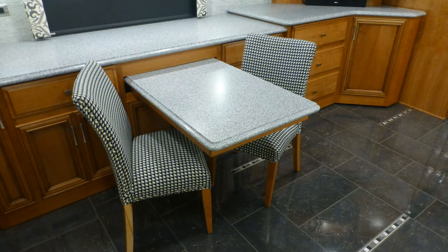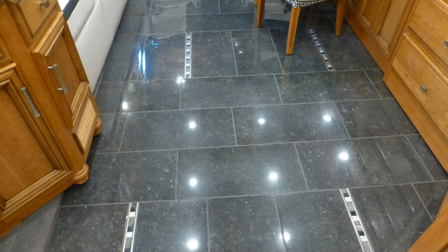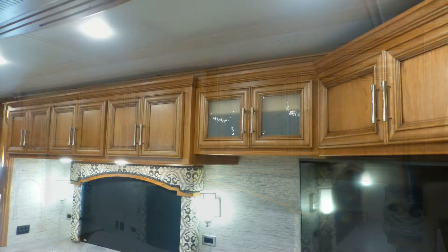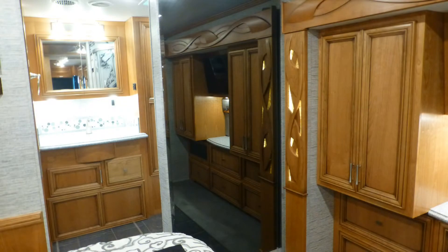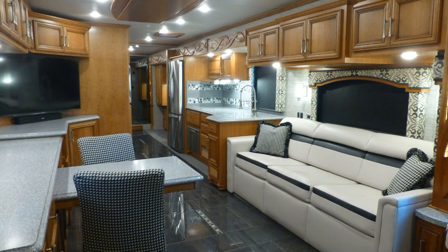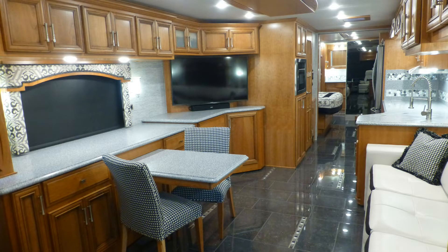Dinner entertaining is elegant at the extendable legless dinette with brilliant solid surface top and soft fabric padded chairs. High-end touches like fine porcelain tile flooring, fine wood accents, beautiful caramel glazed cherry cabinets with brushed nickel hardware, stylish solid surface backsplashes, accent lighting, beveled mirror accents, central vacuum system, and the elegance of the overall decor and fabric choices are just a few of the details you'd expect in a coach of this class.